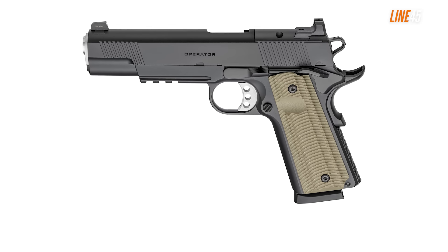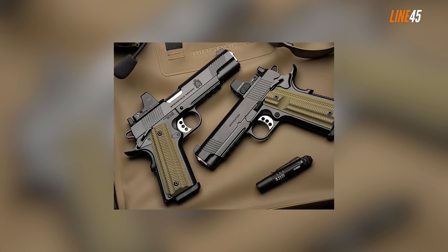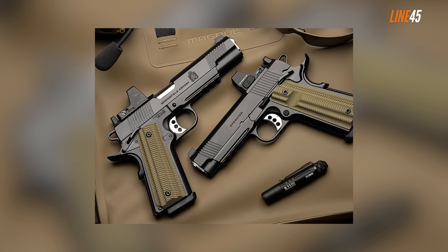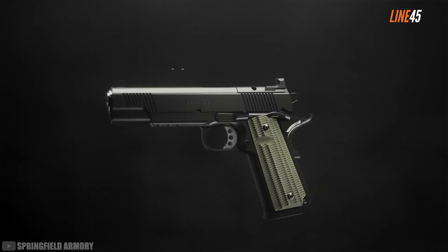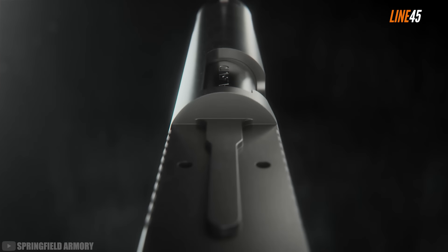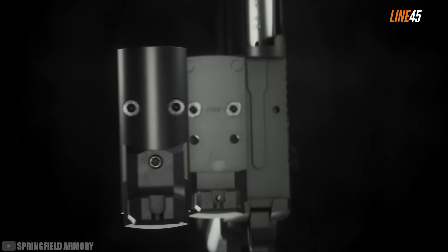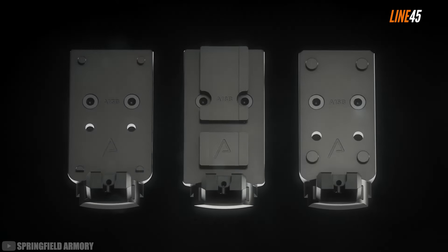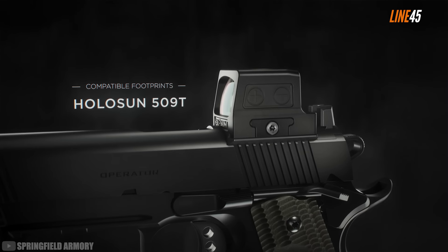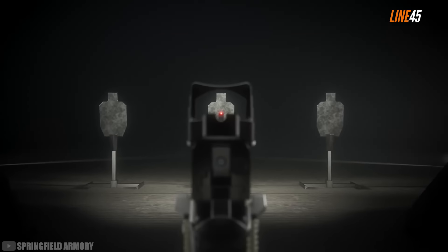Springfield Armory 1911 Operator AOS. For home defense, I strictly think that full-size handguns are better than smaller guns. They have a longer sight radius, which ensures you can aim better and shoot more accurately in high-stress situations. I have nothing against compact or micro-compact guns, but for this specific application you should prefer guns like the 1911 Operator AOS. As its name suggests, it's a 1911 pistol — accurate, smooth on the trigger, and comes with reliable actions. If you can train with this gun, it will produce solid results.